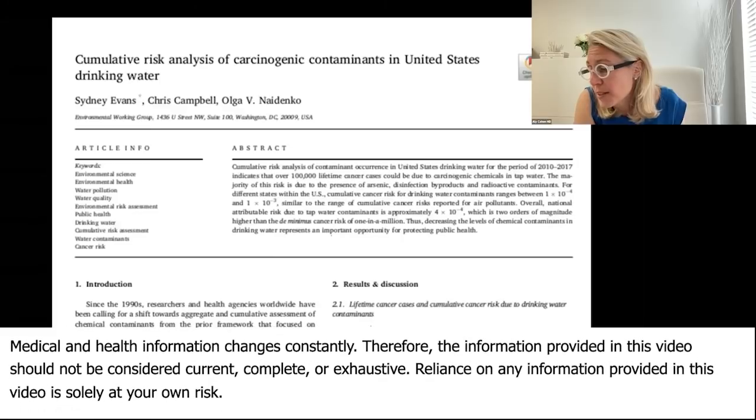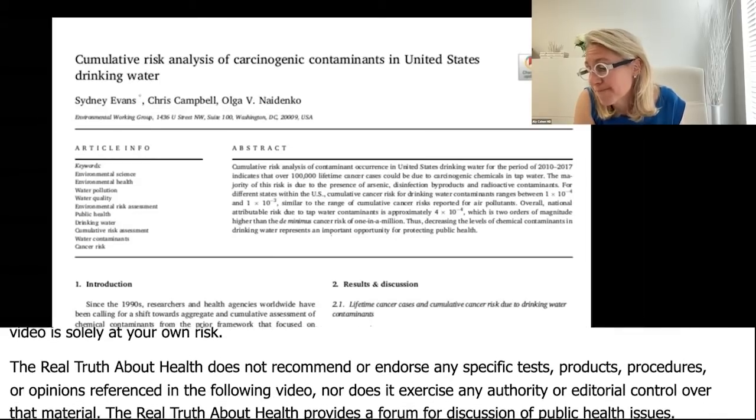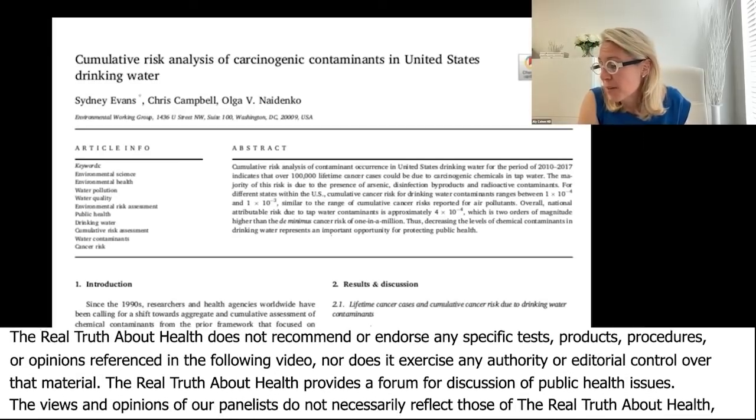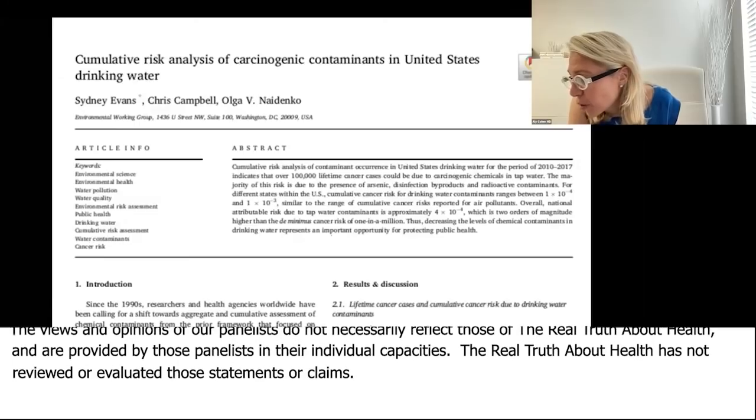The majority of this risk is due to the presence of arsenic, disinfection byproducts, and radioactive contaminants. This came out not too long ago and it was pretty striking.